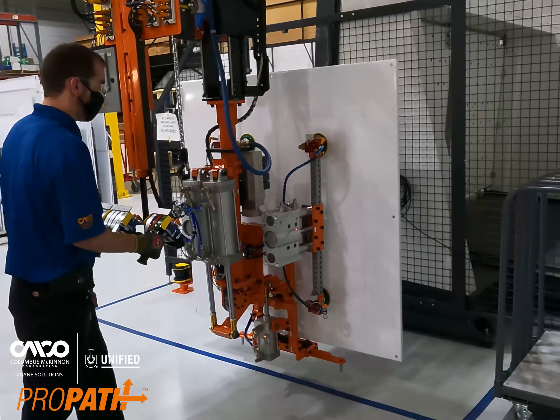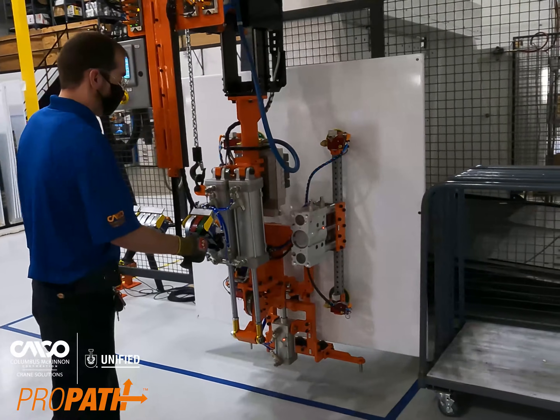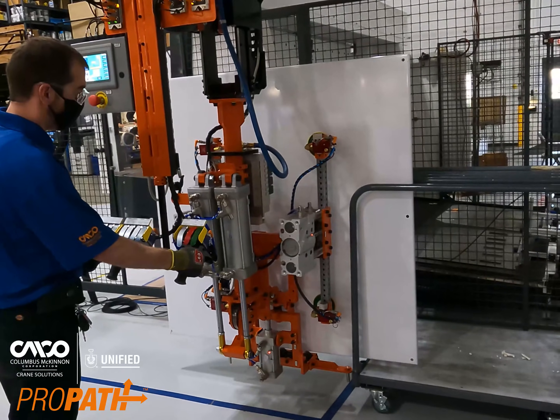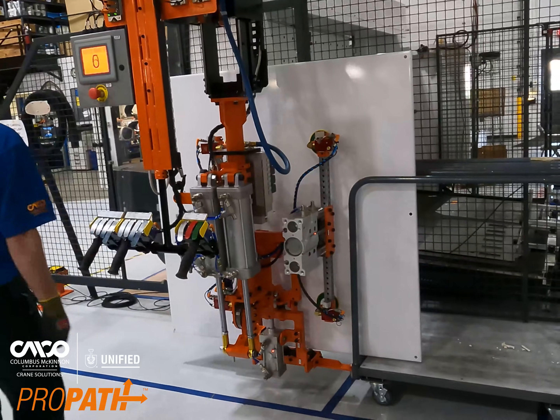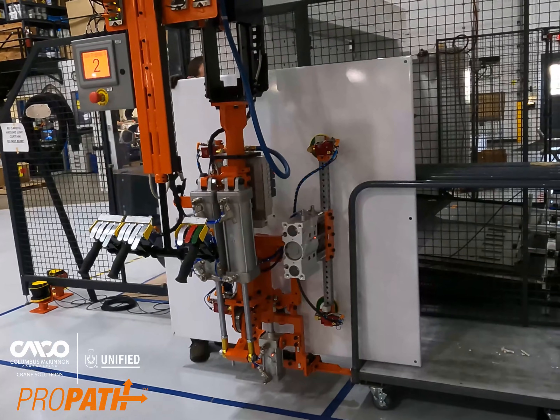Each system can be customized to your application requirements and combined with our extensive portfolio of crane solutions products. If you desire enhanced process flow, reduced idle time, consistent operation, and improved cycle times, look no further than our ProPath automated workstation crane.